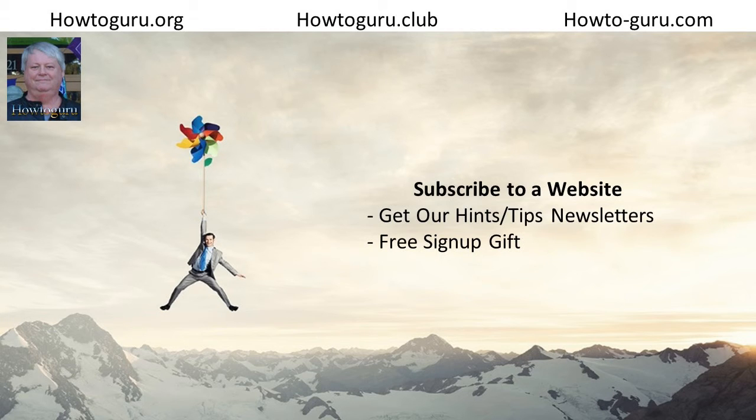Bye for now. If you like the content that I am creating, be sure to visit my website at howtoguru.club — that's h-o-w-t-o-g-u-r-u dot c-l-u-b. You can also sign up to receive my hints and tips newsletters and gift downloads at howtoguru.club/signup.htm. Howtoguru.club is a free training site I've built to help people wanting to build or improve their home based businesses. Be sure to take a look around the site and add it to your list of favorites for future reference. New content is appearing there regularly. See you soon, bye bye.